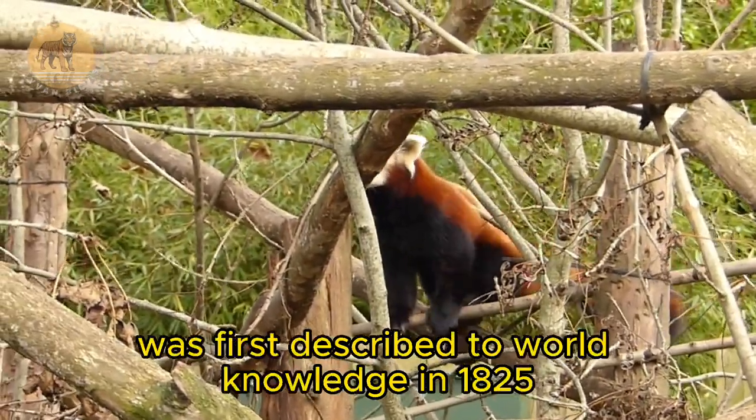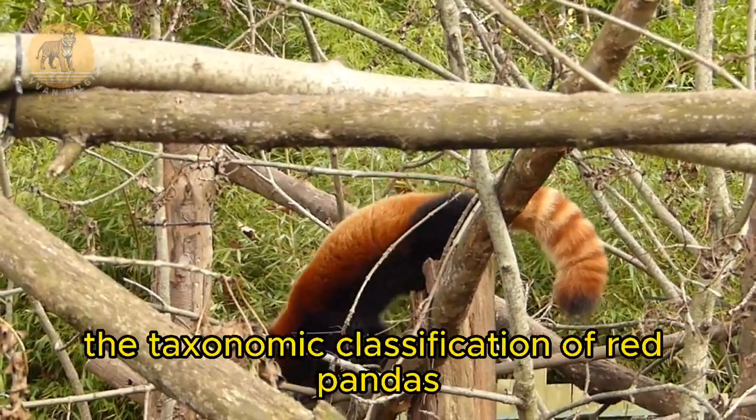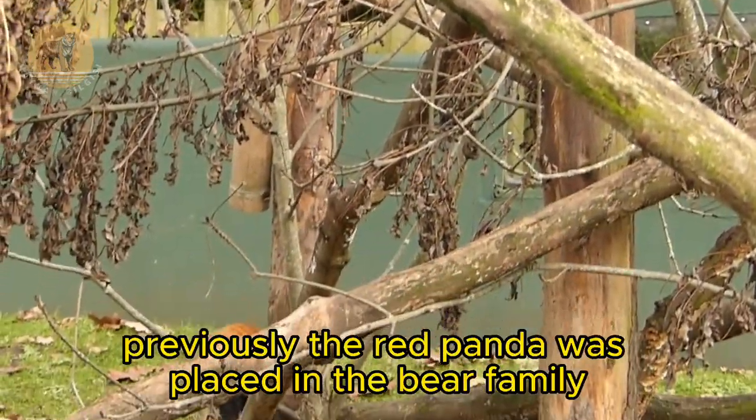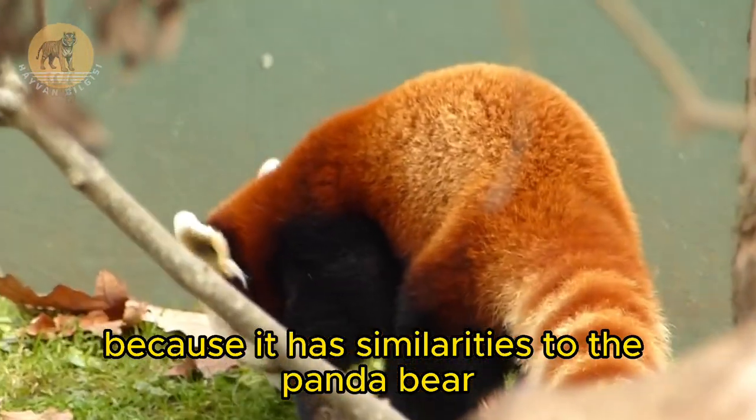This species was first described to world knowledge in 1825. The taxonomic classification of red pandas has long been controversial. Previously, the red panda was placed in the bear family because it has similarities to the panda bear.